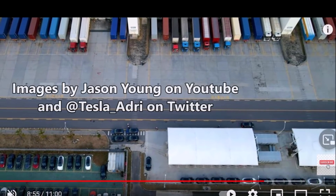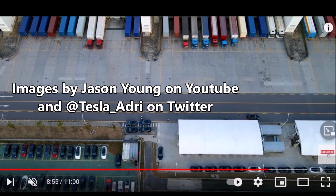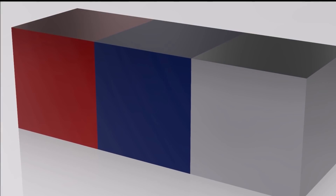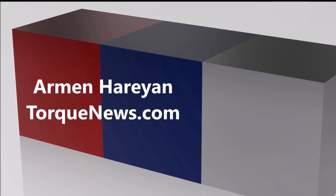Tesla Giga Shanghai is now either suggesting something really interesting or hinting something very interesting, or this can be a big coincidence. Friends, yesterday one of you sent me some tips and this is very interesting from Giga Shanghai.